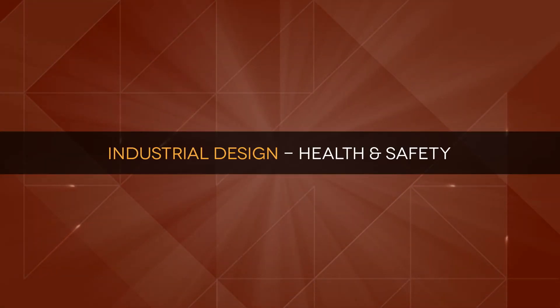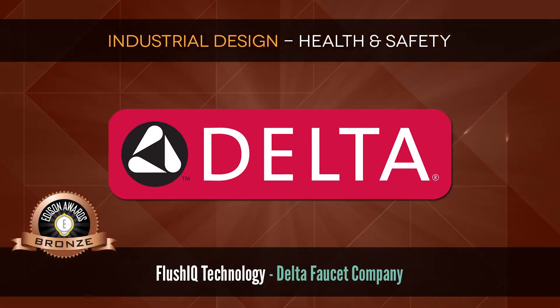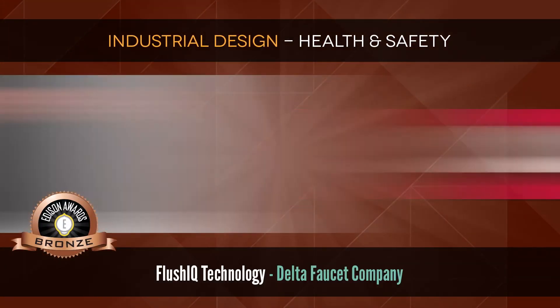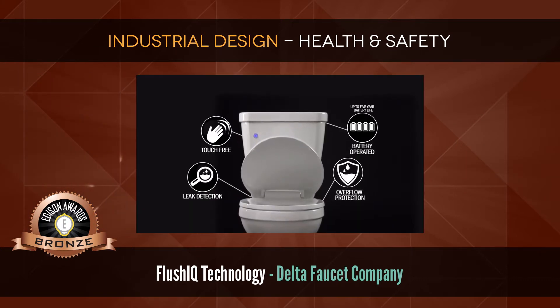Industrial Design: Health and Safety. Bronze: Flush IQ Technology by Delta Faucet Company, which provides overflow protection and touch-free flush.